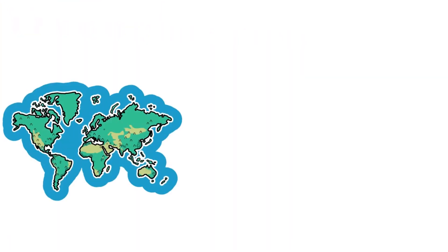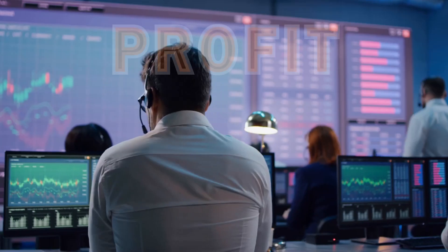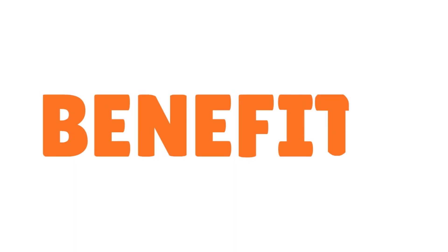You can transfer your Venture X miles to a number of travel partners including Air Canada, Aeromexico, Air France KLM Flying Blue, and British Airways Avios.